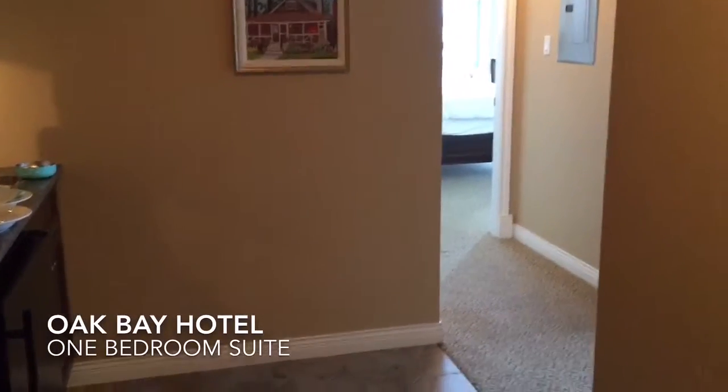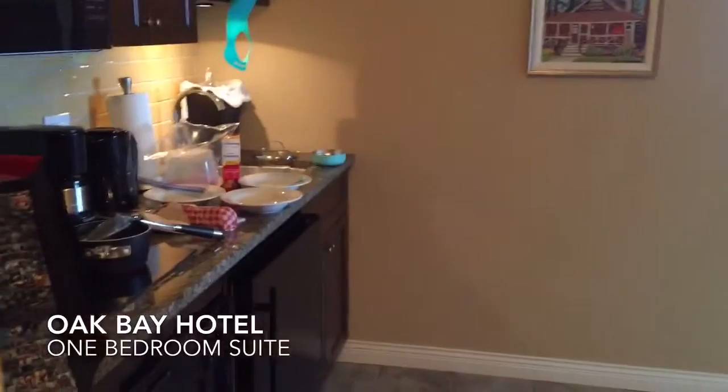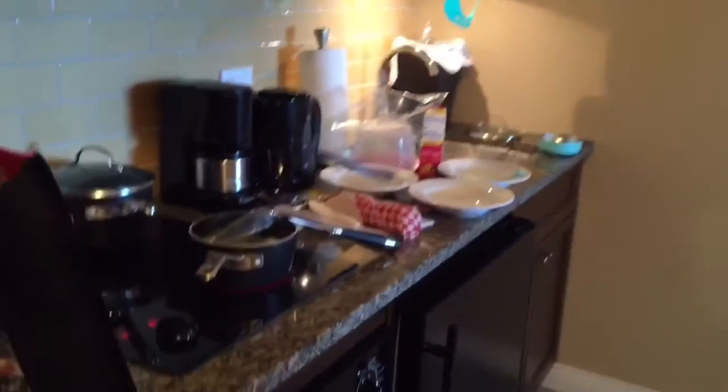One bedroom suite at the Oak Bay Hotel, got a mini kitchen.